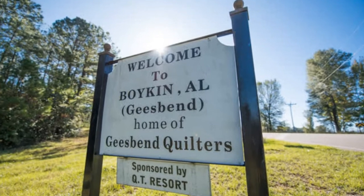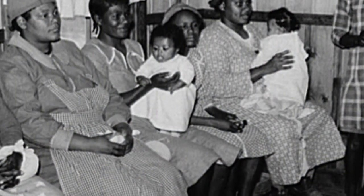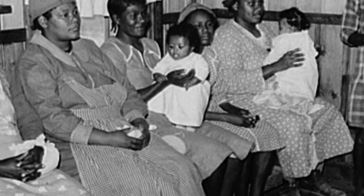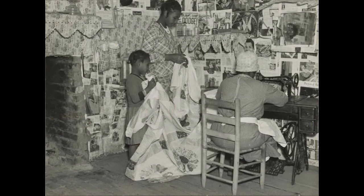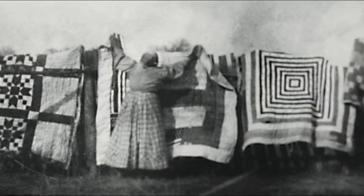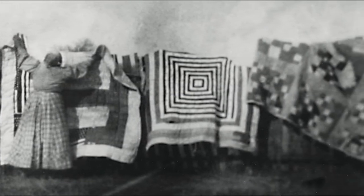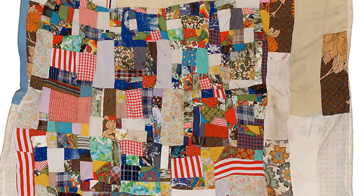Gee's Bend is a small community in Alabama. It was settled by African-American people who had been forced into slavery and then freed after the Civil War. They began to build new lives for themselves, but often did not own very much. They used all of their old clothes and fabric scraps to sew warm quilts, being very careful not to waste anything — carefully picking apart clothes to use every inch of fabric.